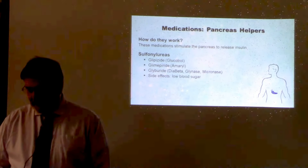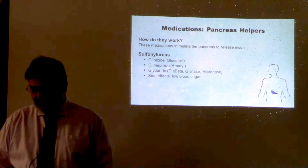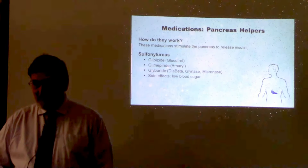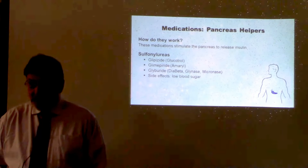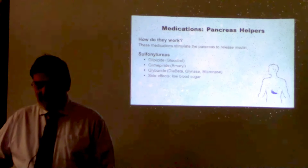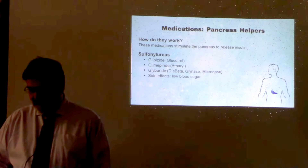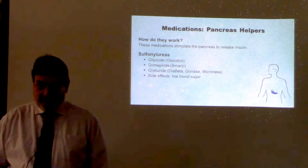Medications that help the pancreas — these medications have been around the longest and are safe for most people. They stimulate the release of insulin from the pancreas. The sulfonylureas were essentially what was available when I was in college. A drawback is that they stimulate the pancreas to release more insulin regardless of what your blood sugar is, making them more likely to cause hypoglycemia. Also, over several years they become less effective or stop working completely. If you drink alcohol, make sure your healthcare provider and pharmacist know, as it can cause a problem with these medications.